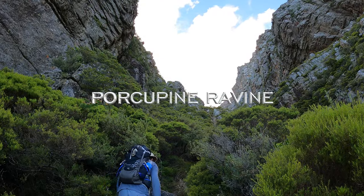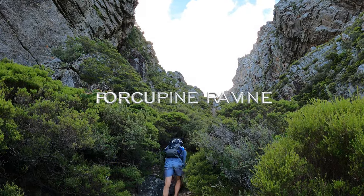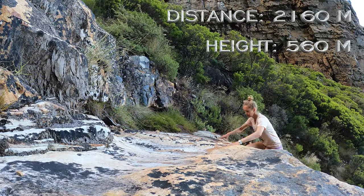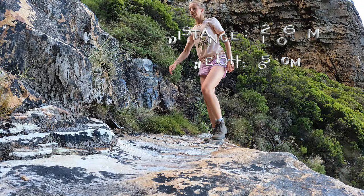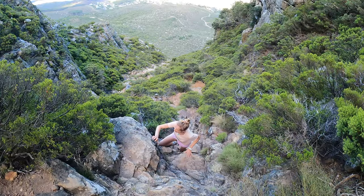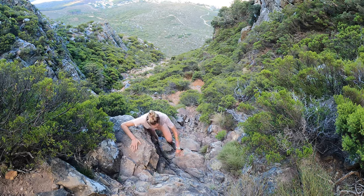We then took a sharp right to follow Porcupine Ravine. From here the terrain becomes a little bit steeper. It is a rocky path and it includes some easy scrambling.